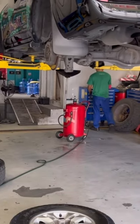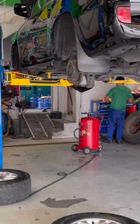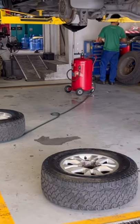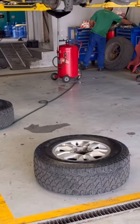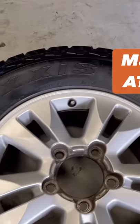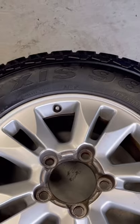Now my vehicle is being serviced — it's a 70,000 kilometer checkup. I will have my tires replaced today with a new set. Currently, my tire fitment is a Maxxis 8980, an all-terrain tire, 275-65R17.